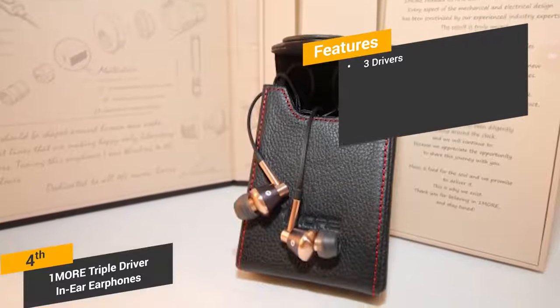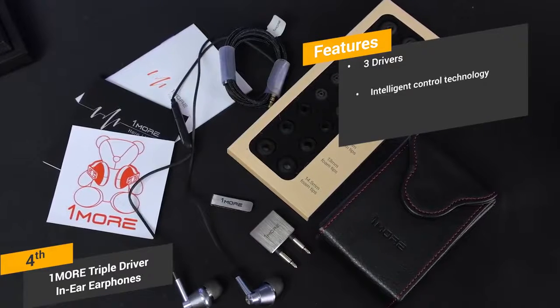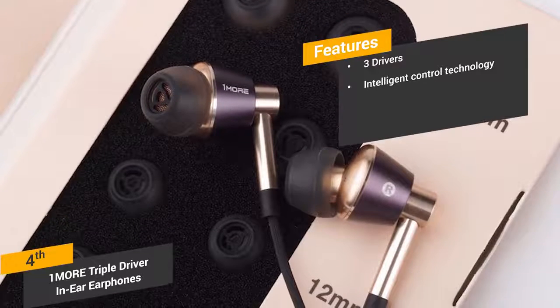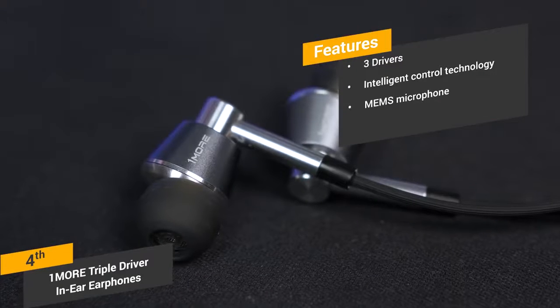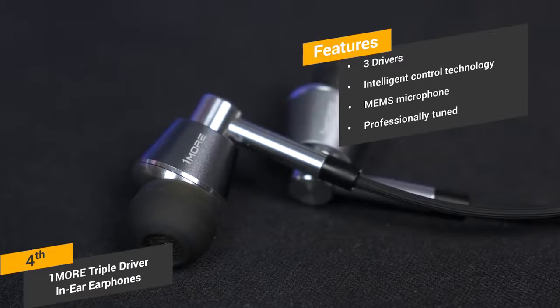Some of the features of these earphones include three drivers: there are two balanced armatures and a dynamic driver to ensure accurate sound. Intelligent control technology: the remote control will let you take calls, play or pause music, and adjust the volume easily. MEMS microphone: the microphone will provide you with the perfect way to make calls while you have them in. Professionally tuned: these headphones are tuned by professional sound engineer Luca Bignardi.